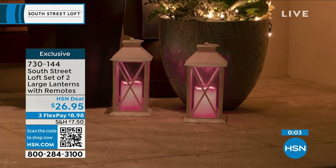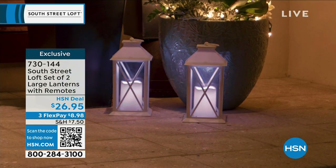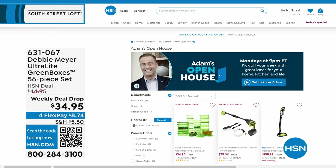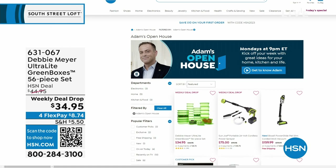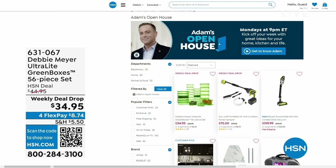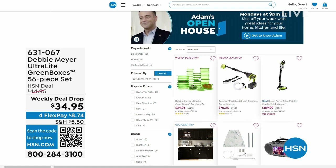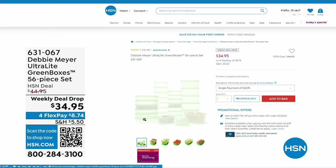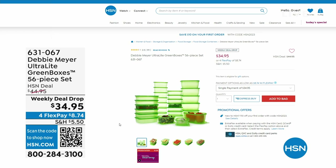Open House is every Monday, nine through midnight with great deals. This past Monday, Debbie Meyer returned to the studio for the first time in three years with her Debbie Meyer Ultralight Green Boxes — a 56-piece set scientifically tested and proven to extend the life of your fruits, vegetables, and baked goods.